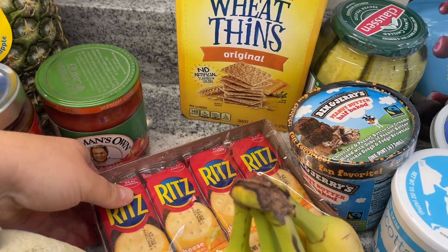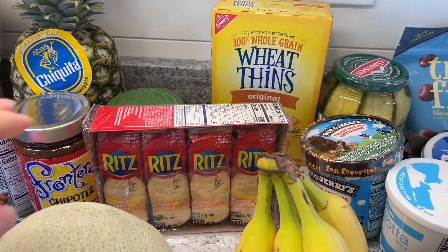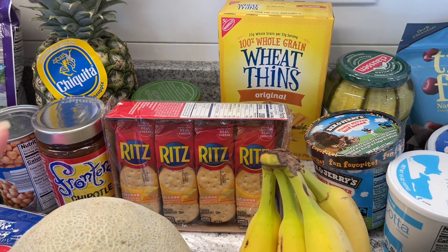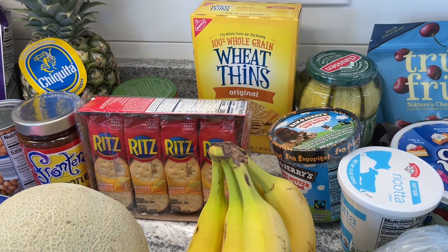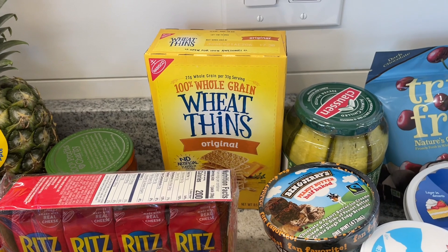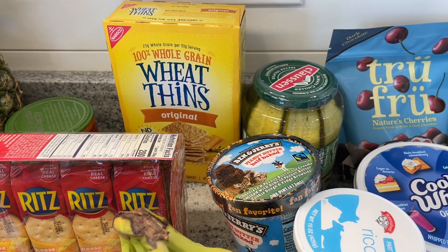And then I got the kids these Ritz cheese crackers. I always buy the Ritz ones because of Tommy's peanut allergy — I get nervous buying any other brand. They're more expensive at the regular store. And then wheat thins — I just wanted original wheat thins to go with my cheddar cheese. Being pregnant, I'm like, I need them — that is my snack.